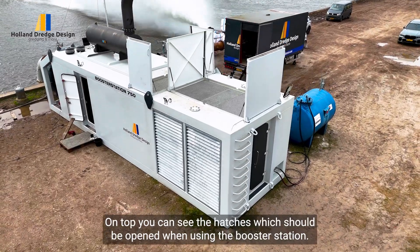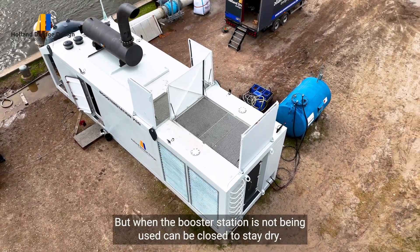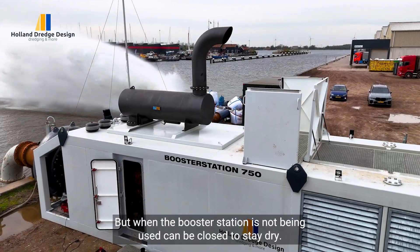On top you can see the hatches, which should be opened when using the booster station, but when the booster station is not being used they can be closed to stay dry.